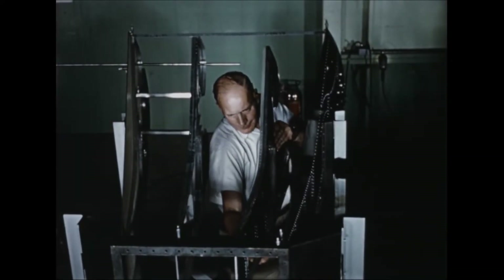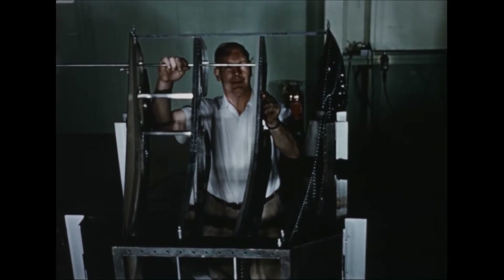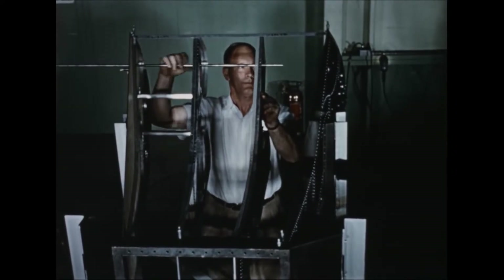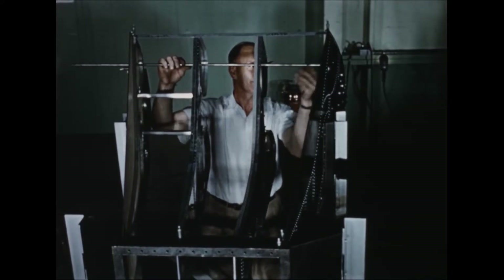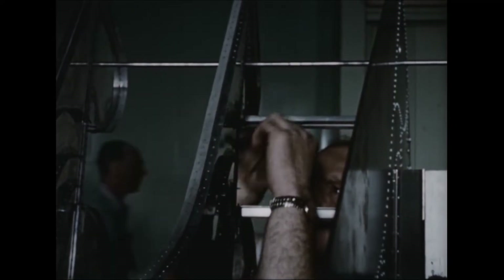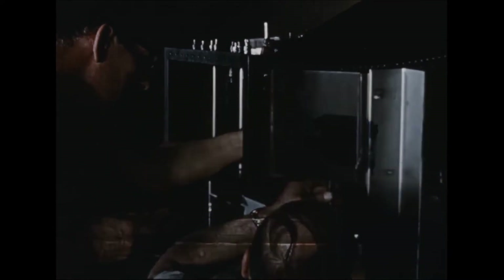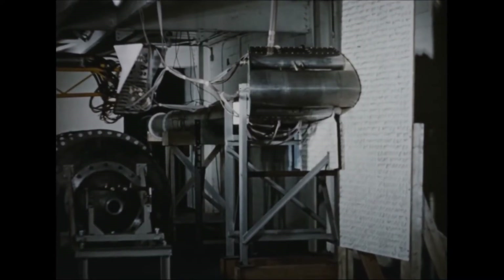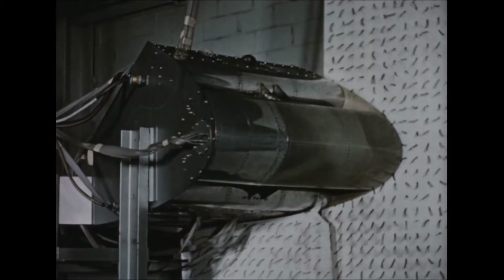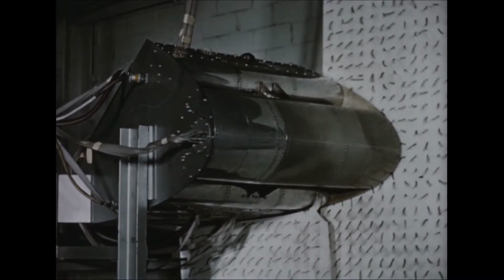To investigate the unique system of propulsion and control to be used in the Avrocar, a full-scale 20-degree segment of the peripheral nozzle and outer portion of the wing was constructed. Tests were performed at the Orenda Engines test establishment at Nobel, where air flows and pressures could be provided to the segment to match those supplied by the turbo rotor in the actual vehicle.